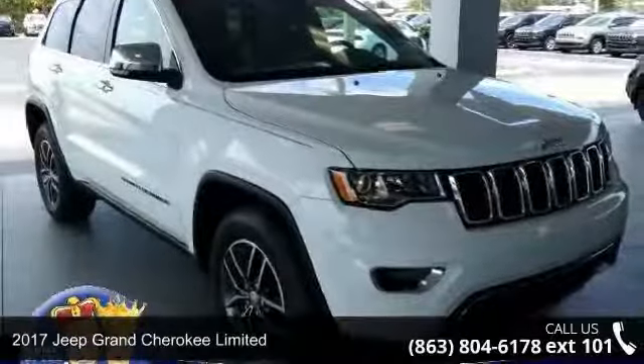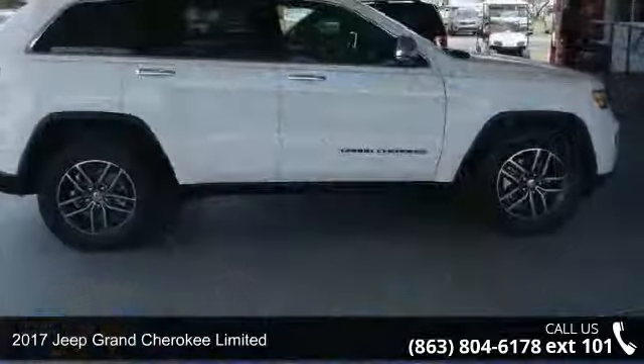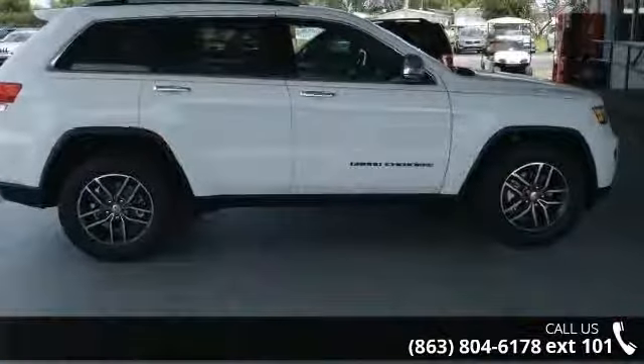Imagine yourself in this 2017 Jeep Grand Cherokee Limited. If you are looking for a first-rate auto, this one could be yours today.